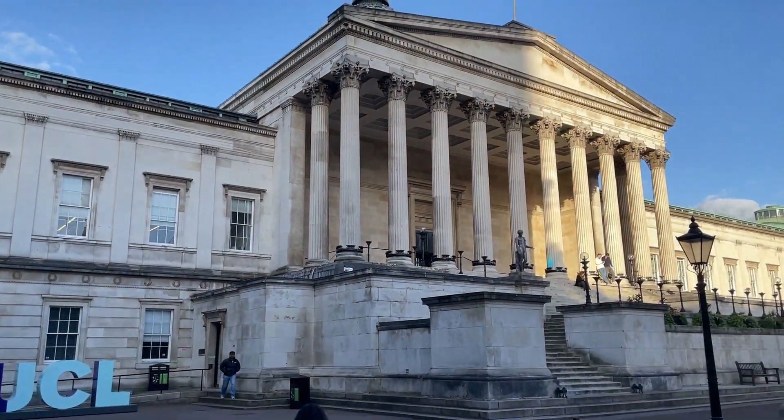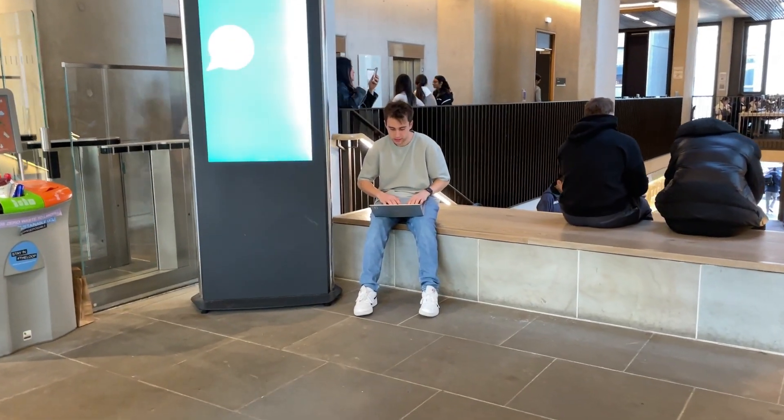Hello everybody, my name is Charlie and I'm a second year Natural Sciences student at UCL. In this video I'm going to be giving a bunch of tips, tricks, and techniques that have helped me to pass my exams. Let's get started.